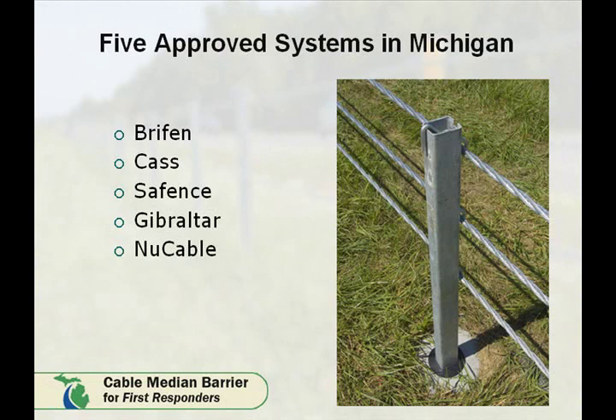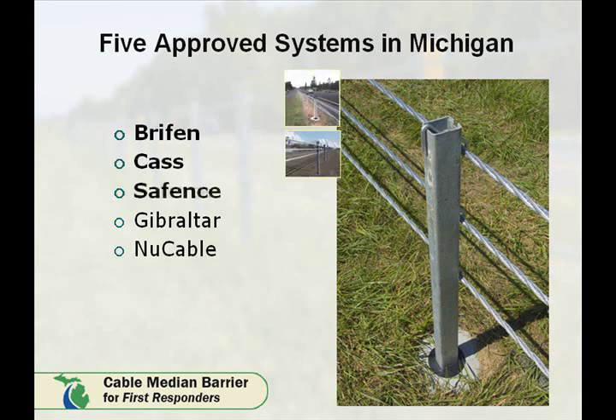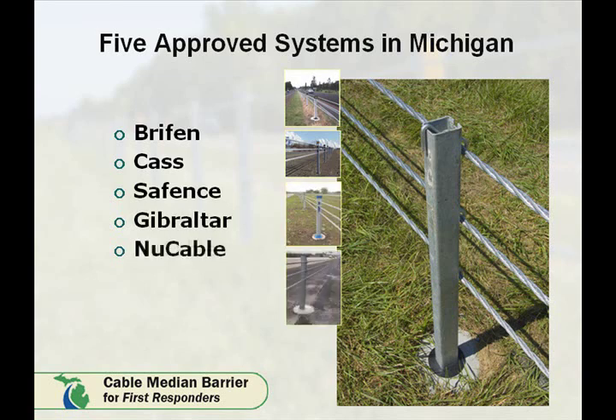The Michigan Department of Transportation has approved five Cable Median Barrier systems within its inventory: Briffin, CAST, SafeFence, Gibraltar, and NewCable. The next several photos show the different systems and briefly cover how they differ from each other.